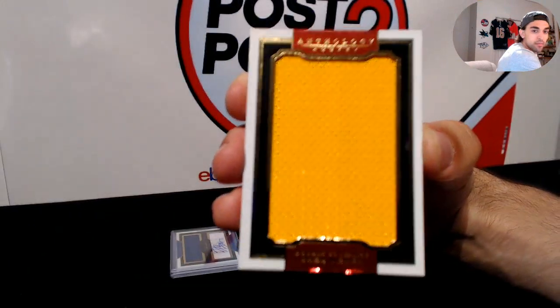And up next, just going to check the checklist real quick — for the Toronto Maple Leafs, we have sizable signatures patch of Dion Phaneuf, numbered 16 of 30. Two-color patch, sizable signatures, Dion Phaneuf. He's with the Kings now I believe, but for the Leafs here we are.